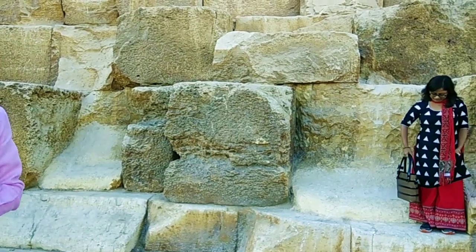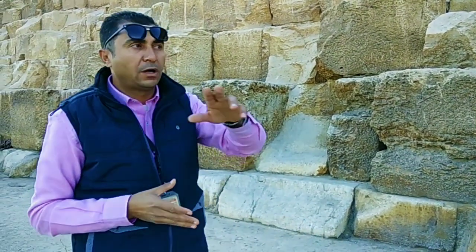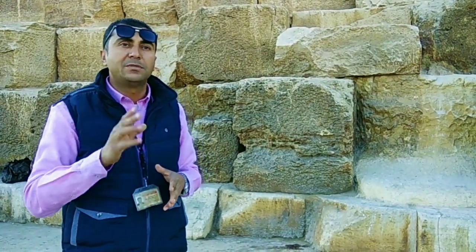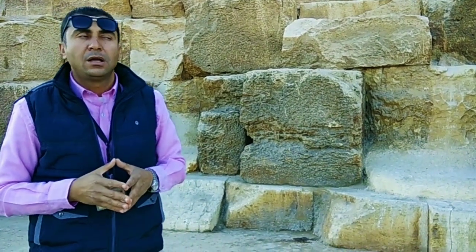The Giza area has more than 150 pyramids from the Old Kingdom tombs, and the area spans about 200 kilometers of tombs. It is the second biggest necropolis in the world after Luxor.